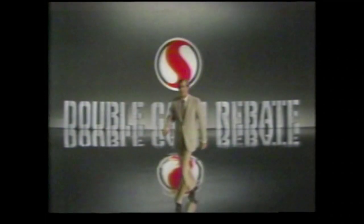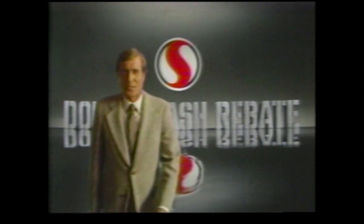If that total is lower, present your Safeway tape and the other store's prices, and Safeway will rebate double the difference. That is the double cash rebate, Safeway's low price protection.